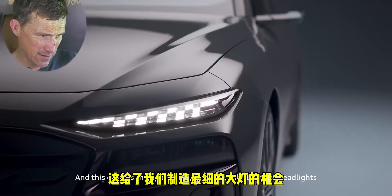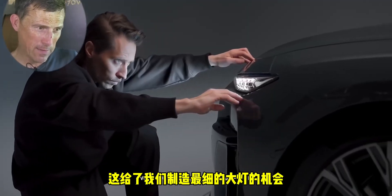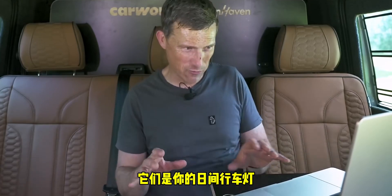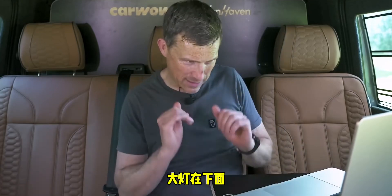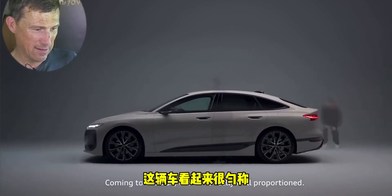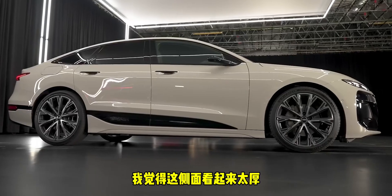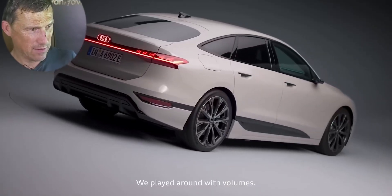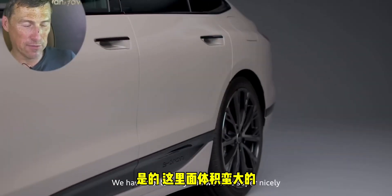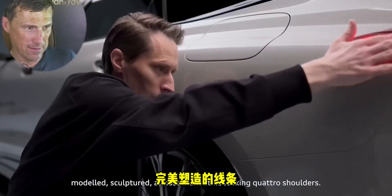The designer says these are the slimmest headlights they've ever done — though I'd argue those slim elements are the daytime running lights, not the actual headlights, which are below. Coming to the side, the designer says the car is really well proportioned, but I don't agree — I think from the side it looks too bulky. There's a lot of volume there.